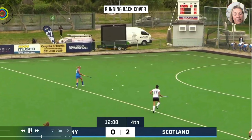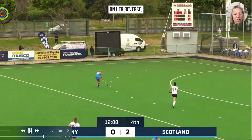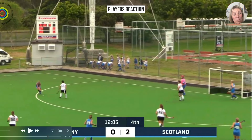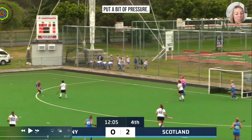Germany number 67, who we pointed out was the highest player in the circle at the time, is now running back in cover. Had she not reacted that way, number 43 would have had all that time and space to drive into the circle and shoot. This player's quick reaction to the umpiring decision allows her to close down and put a bit of pressure on.